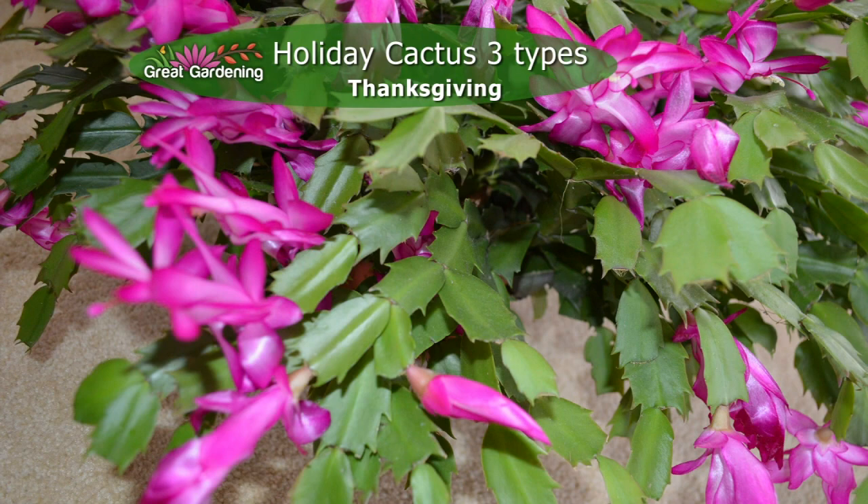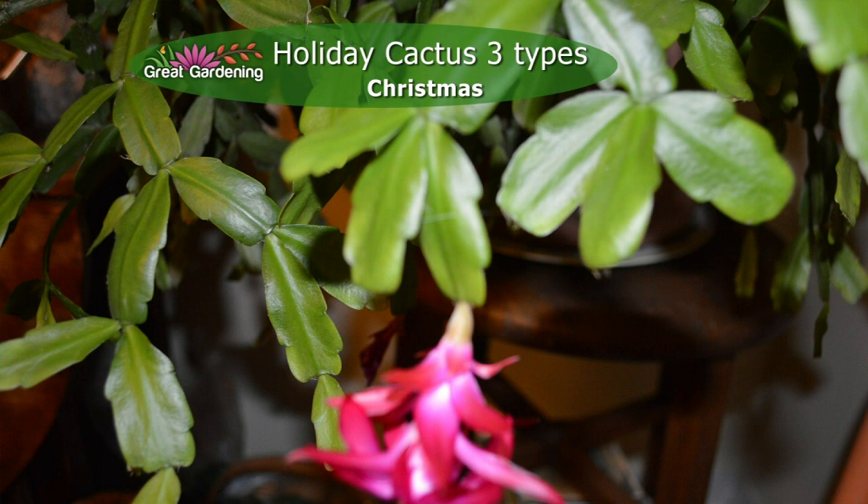The Christmas cactus, which everybody's familiar with — some people probably didn't know there was a Thanksgiving and an Easter cactus. The Christmas one blooms just a little bit later; it doesn't necessarily hit the end of December, but it's a little bit later than the Thanksgiving cactus. Note that the leaves — actually these are flattened stems — are rounder, and you don't have those real sharp distinct points to them.